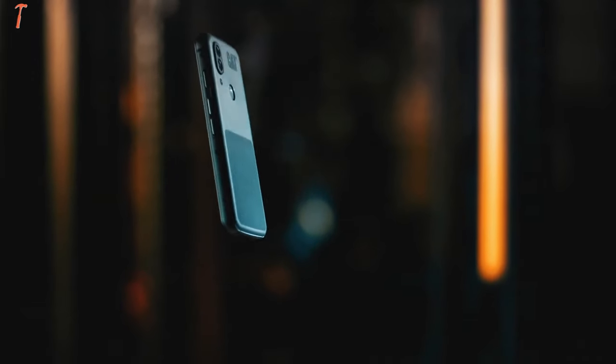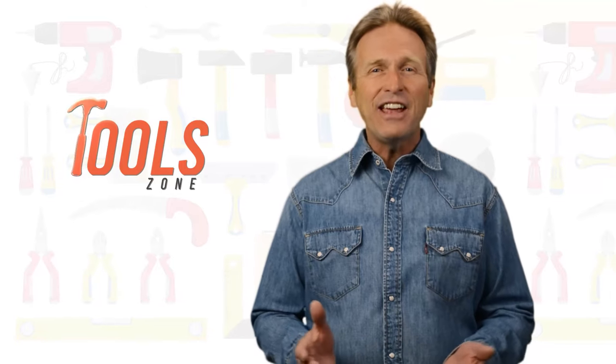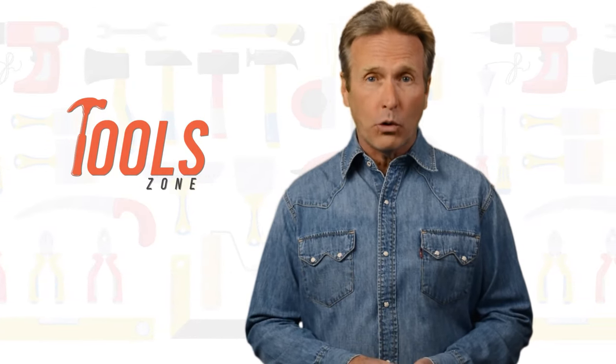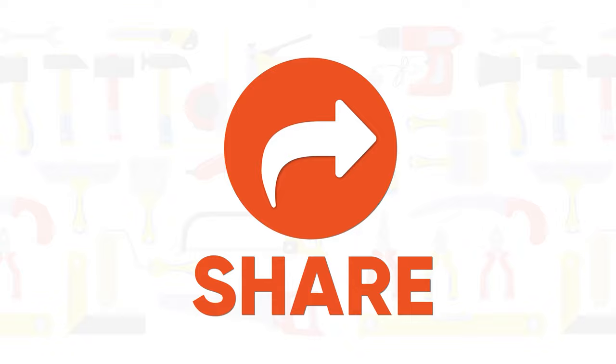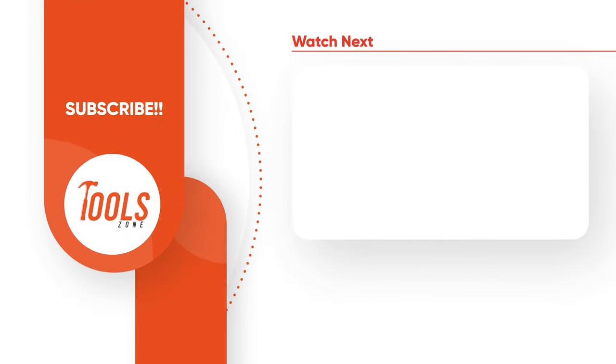So that was our list of the 5 best jobsite rugged smartphones just for you. Thanks for watching. We always crave to learn more — if you think we missed a product or should add it, we would love to know. Like, comment and share with your friends if you find this video helpful, and subscribe to our channel if you want more videos like this on your feed.